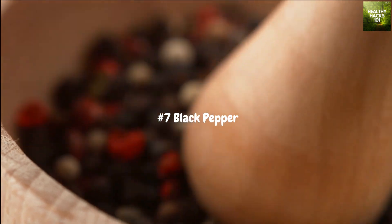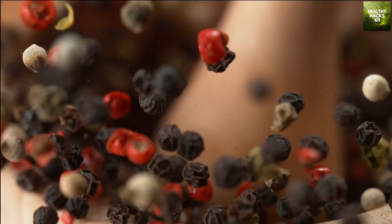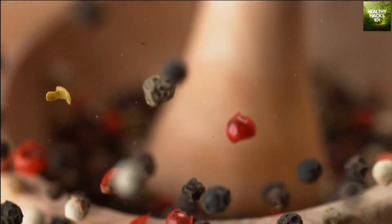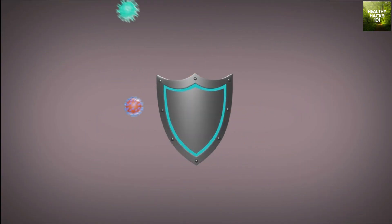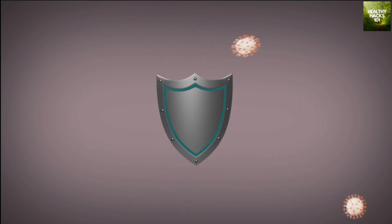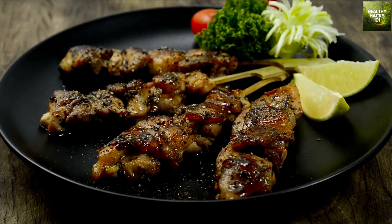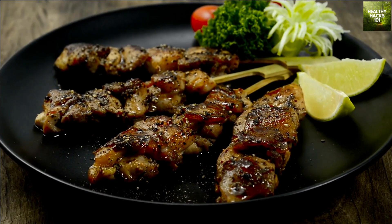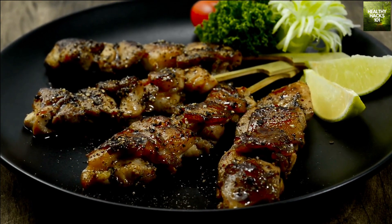Seventh on our list is black pepper. Not only does it add a bit of heat to your dishes, but it also has immune-boosting properties. Black pepper contains a compound called piperine, which has been shown to improve the absorption of nutrients and enhance the immune system. Use black pepper to season your grilled chicken or fish, or sprinkle it over your roasted vegetables for an immune-boosting and flavorful side dish.